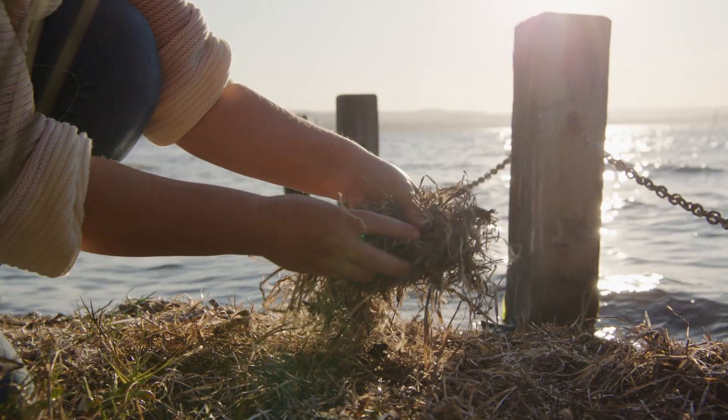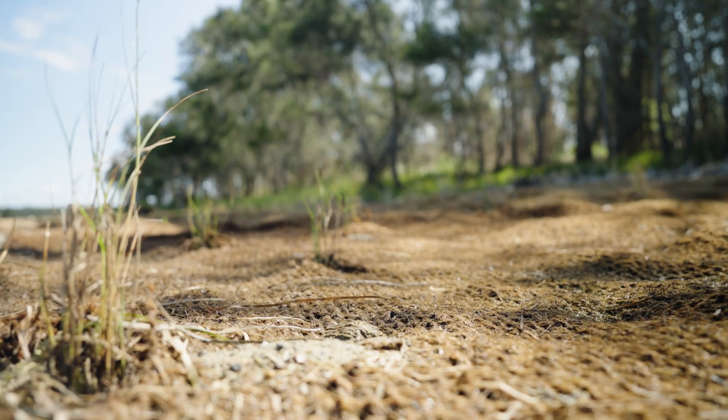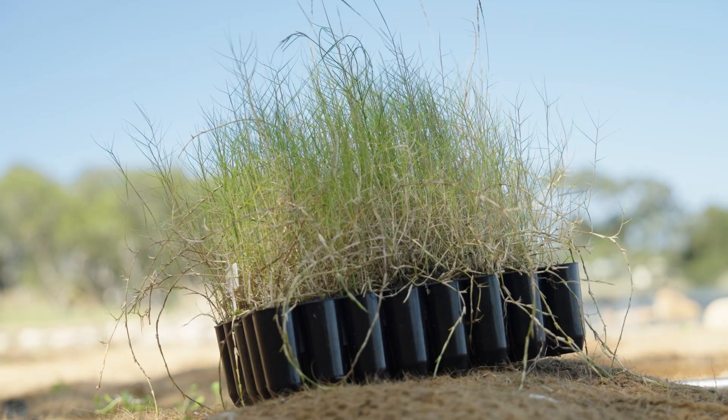So we're also trying to reinstate natural rack drying processes — letting nature do what it does best. And to do that, we have to restore the natural foreshores and rehabilitate the native vegetation on it: salt marsh.